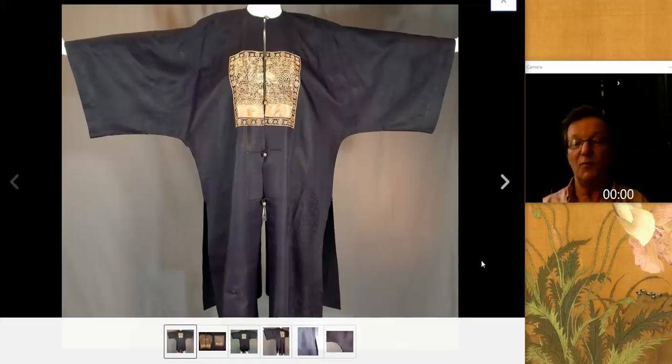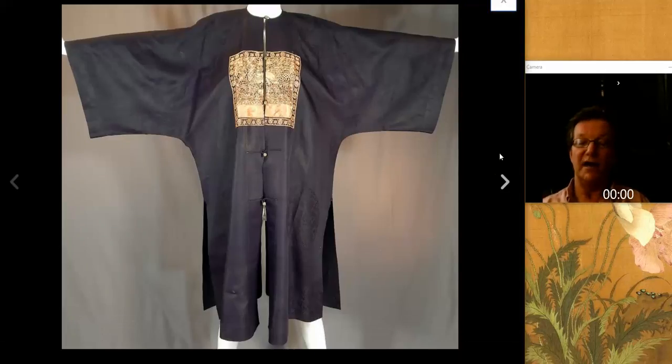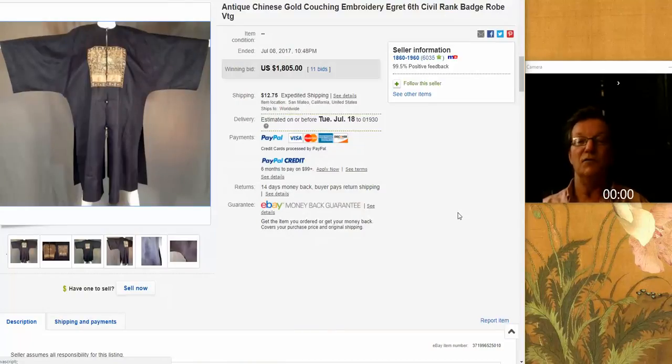Then this robe — an informal summer robe with a dragon on it, maybe for a servant or something. Very nice in black silk, and went for $1,805.